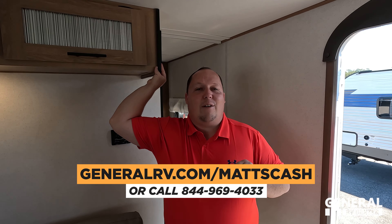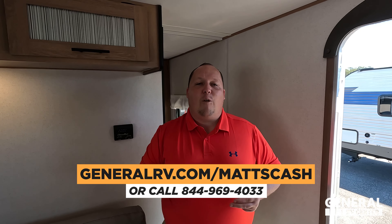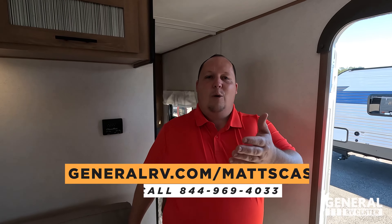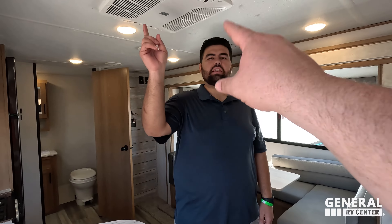That's the review — short and sweet. We're not going to stretch it out; we hit all the points and showed you a great trailer. If you're ready to buy, go to generalrv.com/mattscash, linked in the YouTube description, or visit mattsrvreviews.com, or call 844-969-4033. We'll get you the absolute best price in America. If you're looking for something small and want to get out of tent camping, this is a great choice. Leave comments with three things you like and three you dislike, smash the thumbs up, subscribe, and we'll see you next time.